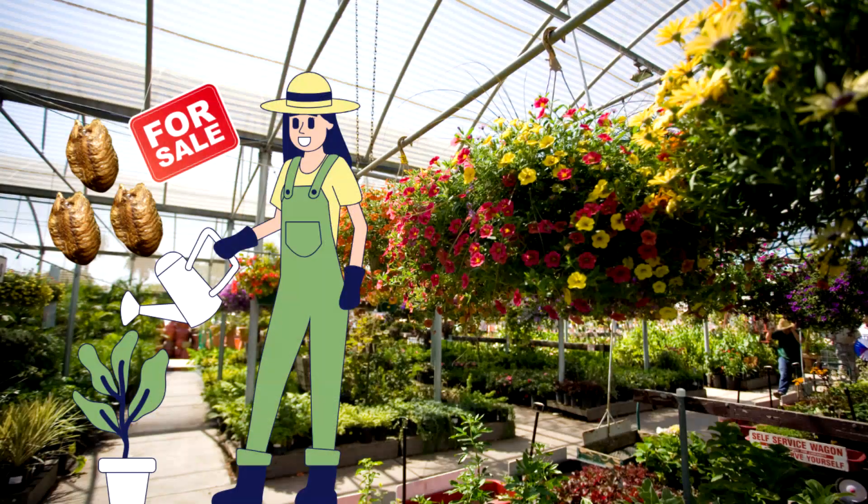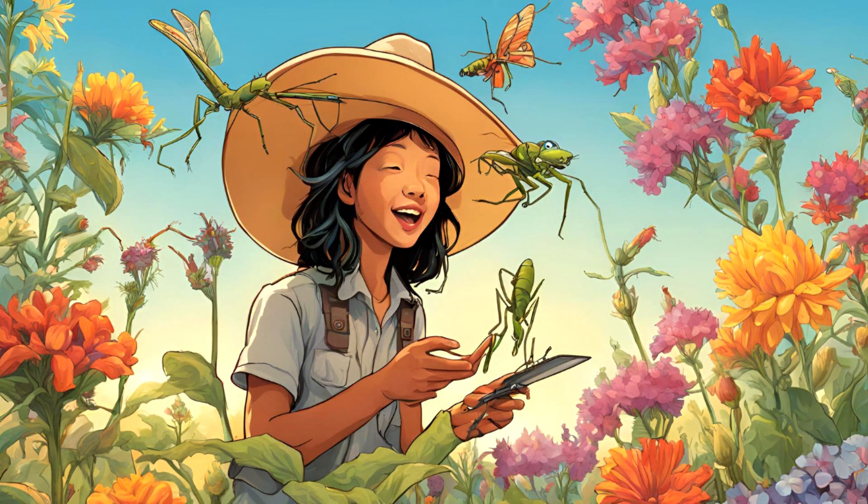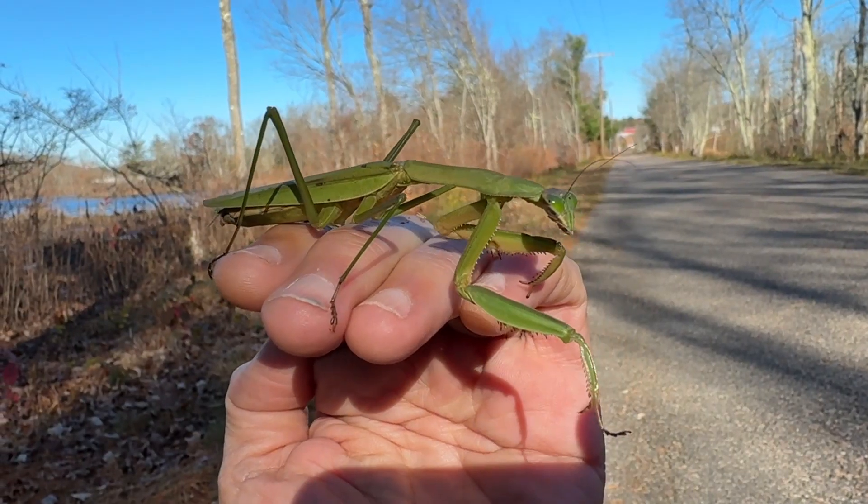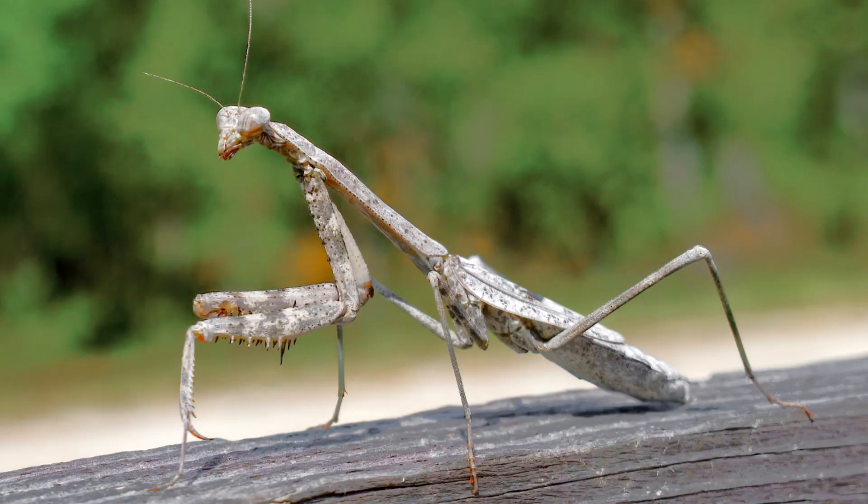They have spread since their release. Many nurseries still sell Chinese mantis egg cases for people to place in their gardens. Chinese mantis are referred to as being invasive in some parts of the United States. Other areas of the country have the Carolina mantis, which is native.